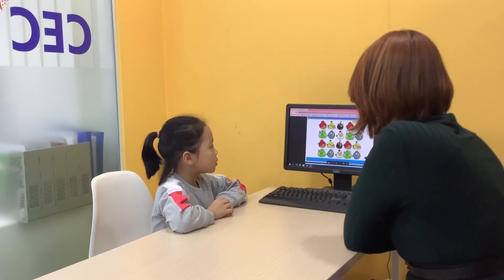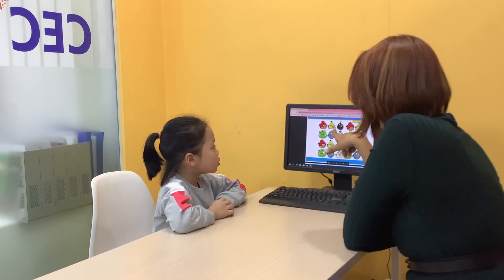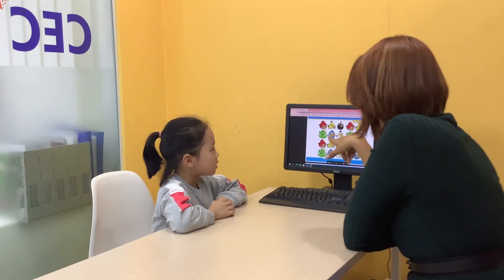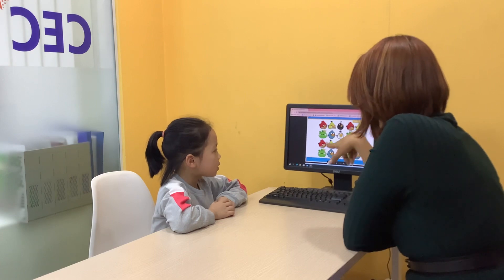Good job. Now let's count. How many birds are there? 1, 2, 3, 4, 5, 6. Is this a bird? No, it's a pig. So: 5, 6, 7, 8, 9, 10.